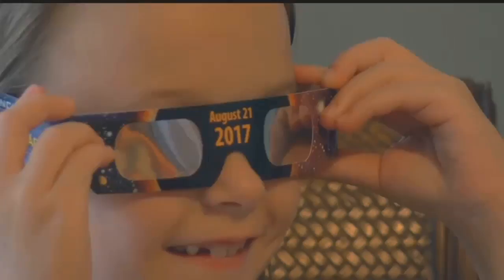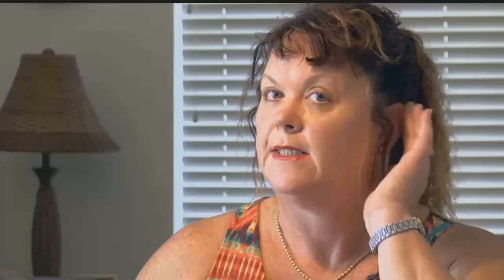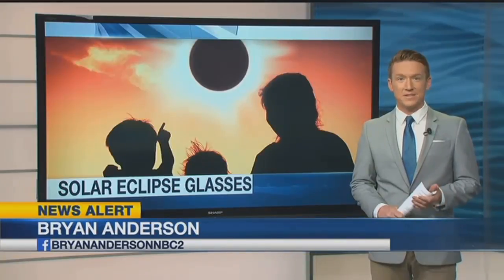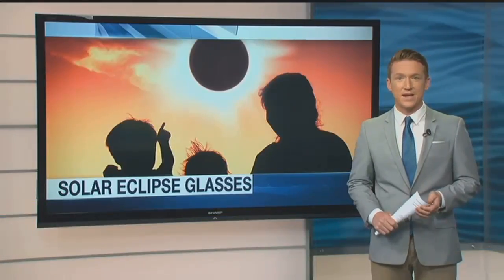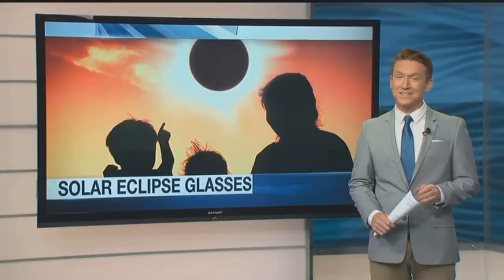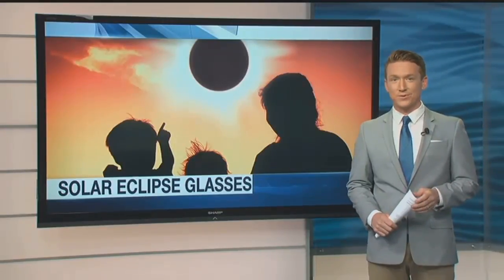Bottom line: be careful. If I have to get a headband and tape them so they stay on their face securely, because we do not want to be seeing any light — I don't want their eyes to be damaged. Lee County Libraries are out of glasses, and so are Collier County Libraries unless you're attending an event there. The Calusa Nature Center has a shipment of 100 coming tomorrow, but as of this afternoon 30 of them were already pre-sold.